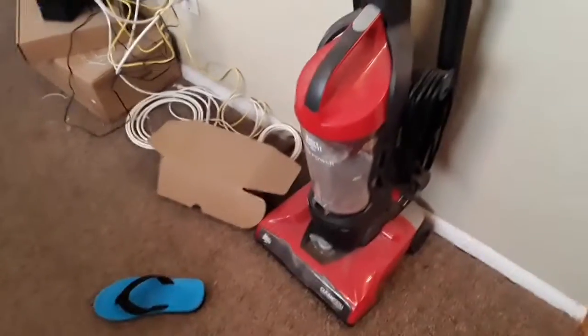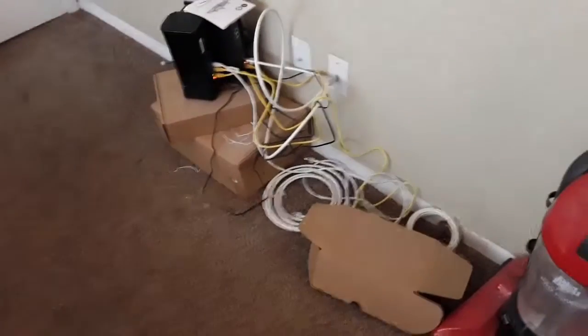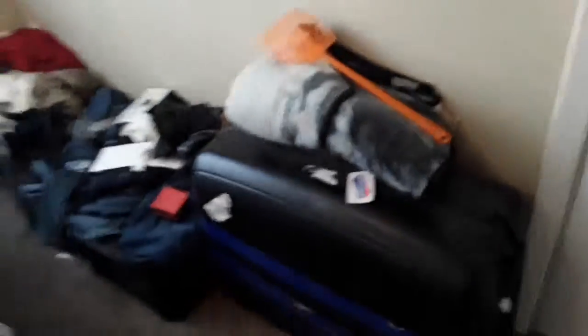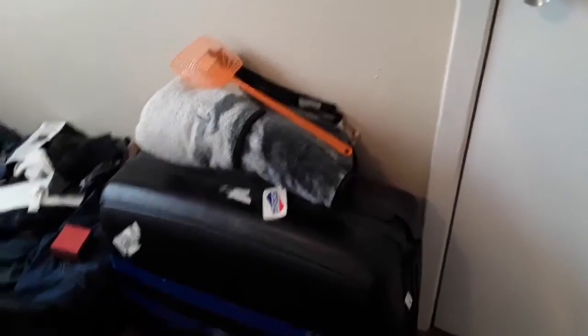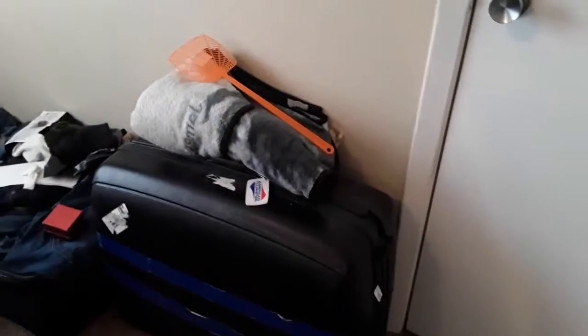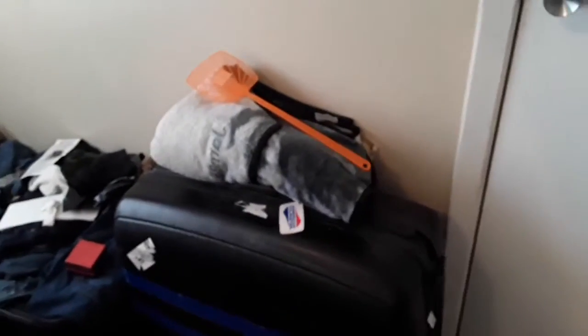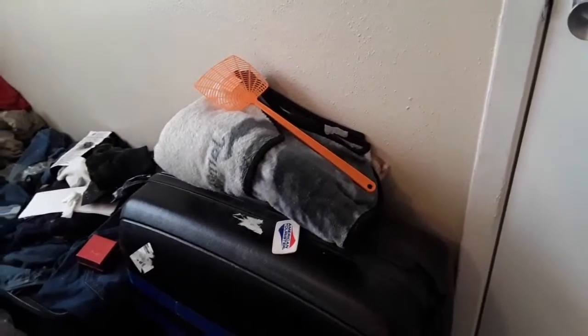This is our vacuum — nothing too special, it just has a hardwood and carpet setting which is really nice. We have all our cords and stuff for the internet and things for the apartment. We also have a fly swatter — as I mentioned, we do have a bit of a fly problem that's getting better with cleaning. I prefer the plastic ones over metal because they bend and get out of shape really easily, and they're literally less than a dollar at HEB.